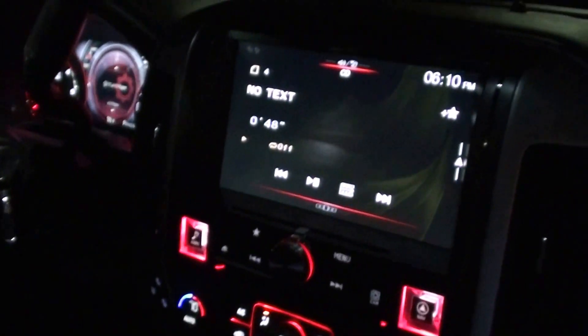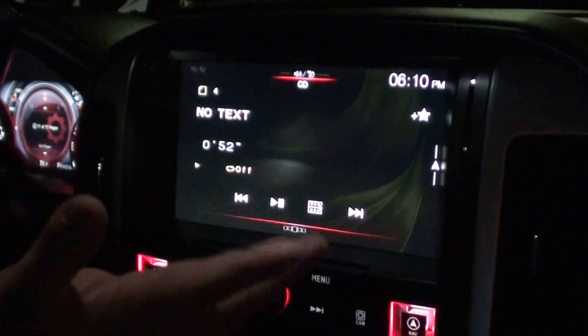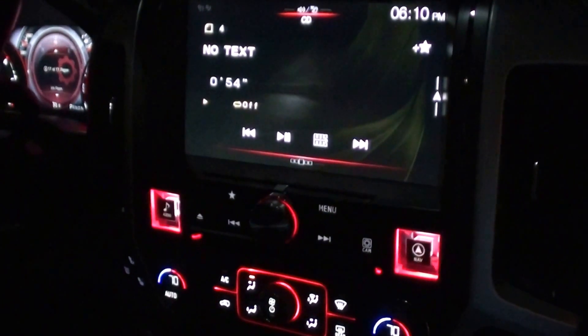As you can see, it's a pretty big screen — 10 inches. It's fully loaded and has everything you could possibly imagine.